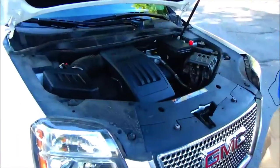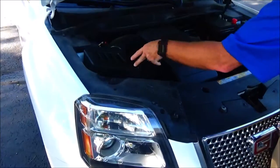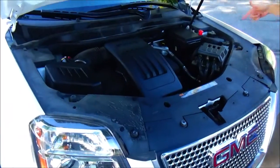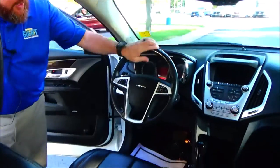Eight-way power driver seat with memory, adjustable lumbar, power windows, power mirrors, and power locks. Under the hood we have the Ecotec 2.4-liter four-cylinder. The Terrain runs front-wheel drive all the time and will displace power to the rear in all-wheel drive mode. Easy access to the air filter, insulated dipstick for oil check and fill, maintenance-free battery, fuse box, clear reservoir for windshield washer fluid, engine cooling, and power brakes.